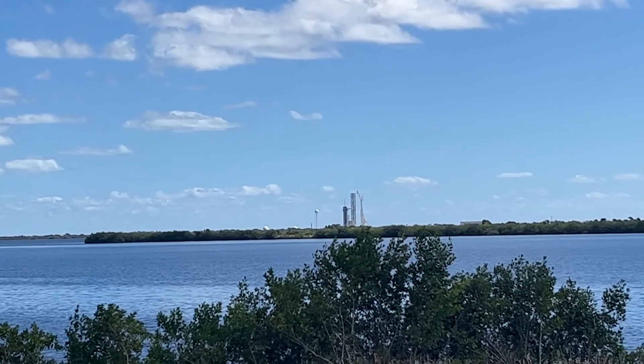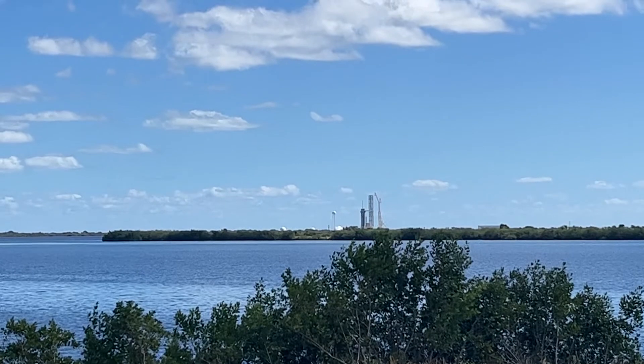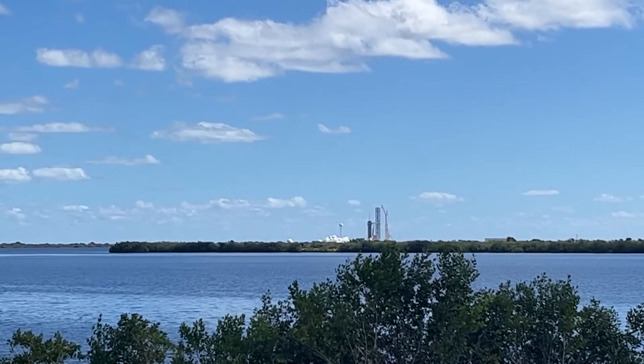Five, four, three, two, one. Look at the launch pad. There it goes.